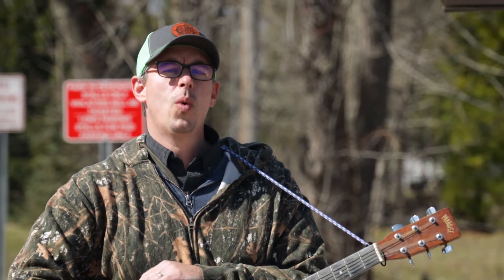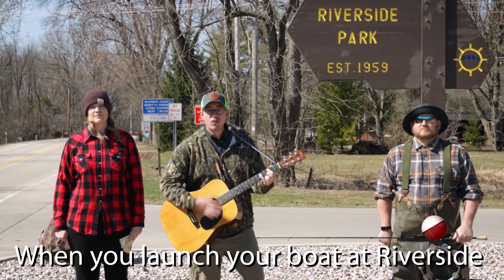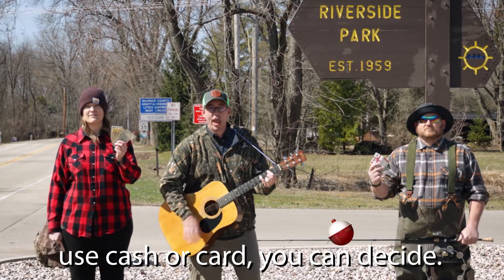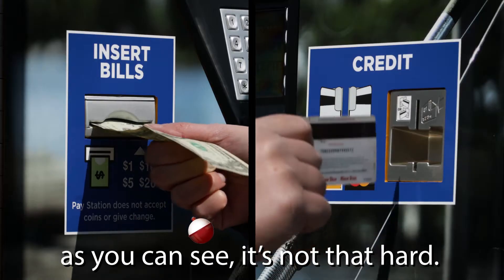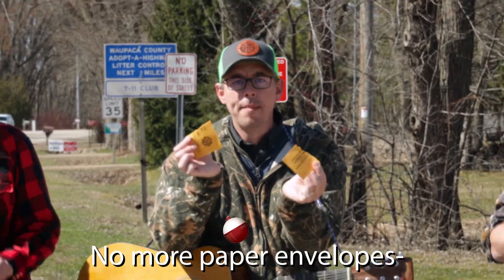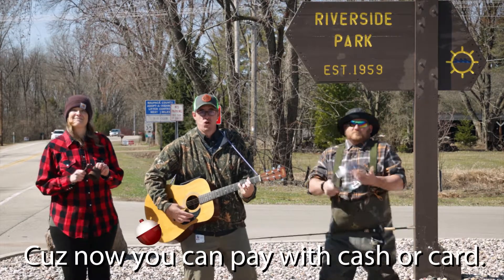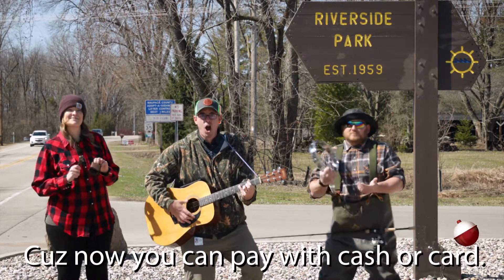Let me tell you about an exciting new way to pay to launch your boat. When you launch your boat at Riverside, use cash or card, you can decide. As you can see, it's not that hard. No more paper envelopes, no more cheating, that's our hope, cause now you can pay with cash or card.